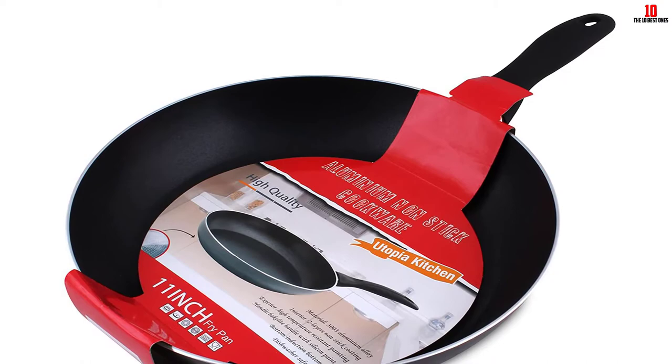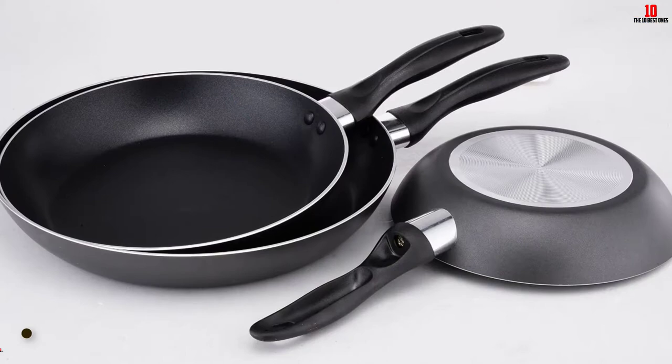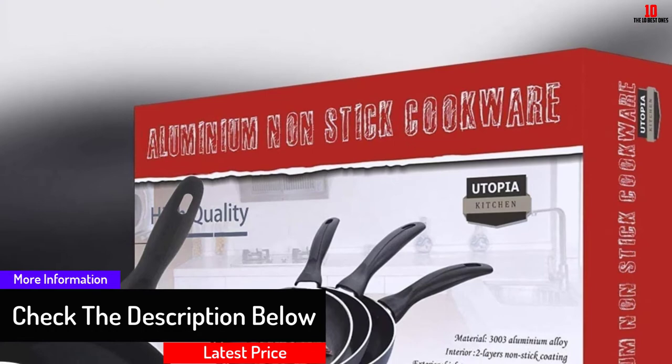At number eight, we have the aluminum nonstick frying pan set. It's a 3003 aluminum alloy that's very conductive. The aluminum nonstick frying pan consists of a spiral bottom that ensures even distribution of heat, making heating, browning, and searing very easy. It has a luxurious handle made of Bakelite that offers a comfortable grip with resistance to scratching and heating. These pans are not affected by hazardous materials such as cadmium, lead, and PFOA.